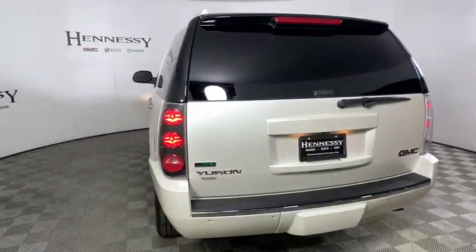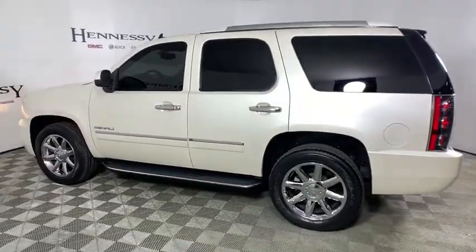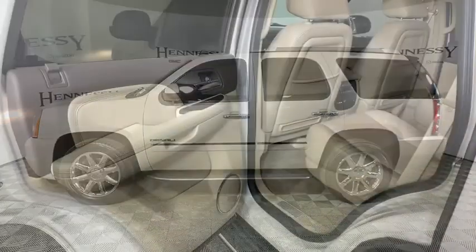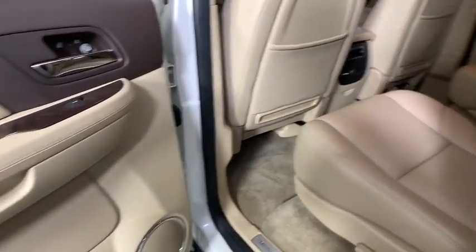This vehicle has less than 65,000 miles. Here are some of this vehicle's great options: traction control, power passenger seat, power liftgate, navigation system, dual airbags, leather-wrapped steering wheel, power steering.